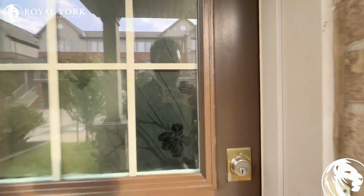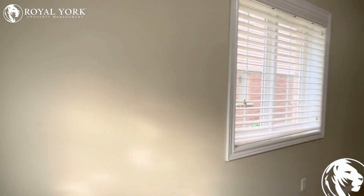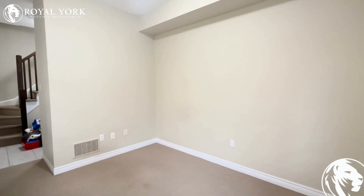Hello and welcome to 541 Winston Road in Grimsby, Unit 72. This is a two-bedroom, two-bathroom townhome for rent, exclusively by Royal York Property Management.